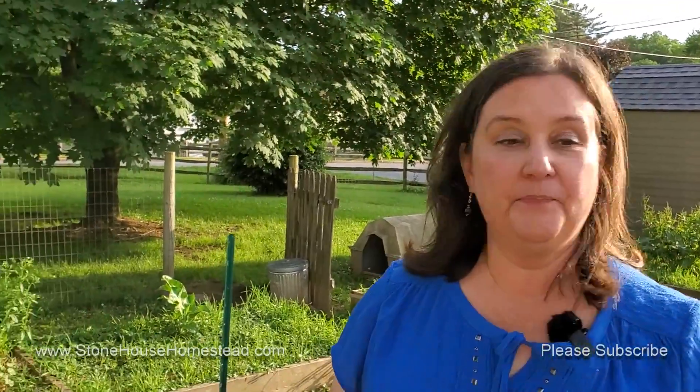That's what's up Wednesday — that's what's been going on here at Stonehouse Homestead. Hopefully as the summer progresses we'll have more and more to show you. Life has happened and things have had to take a little bit of a slowdown, but we're trying to get right back to it. Please subscribe so you can get all of our updates, give us a thumbs up, and we are also on Facebook, Instagram, and Twitter.